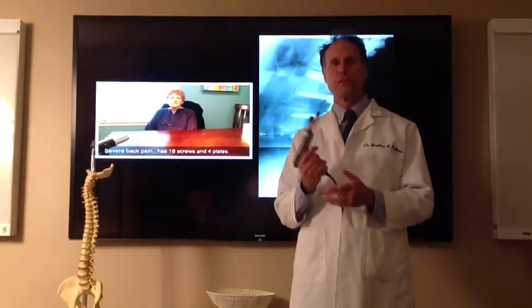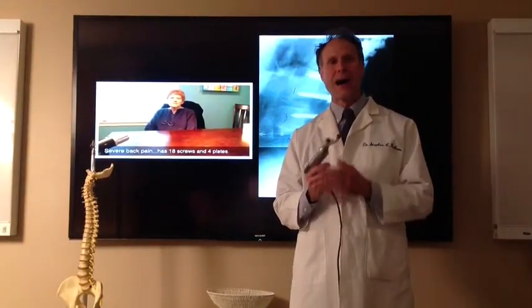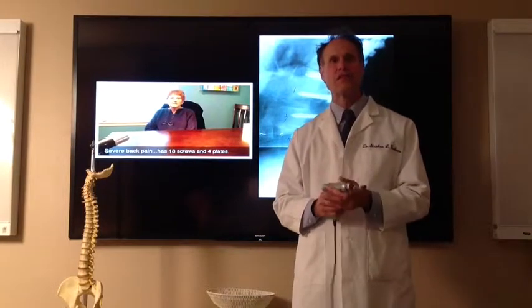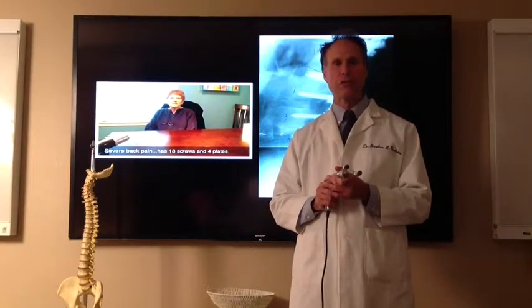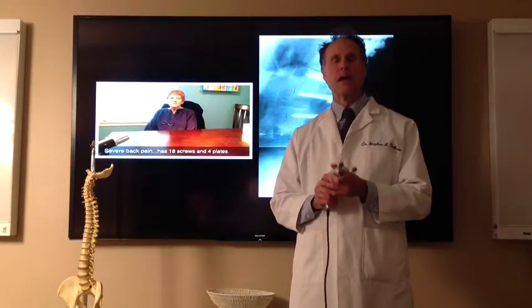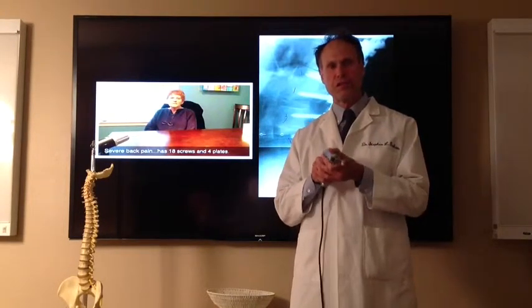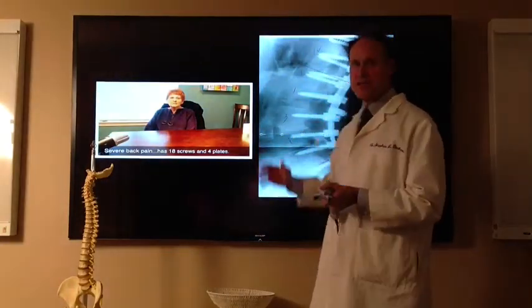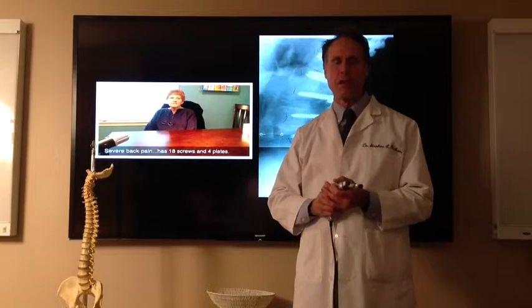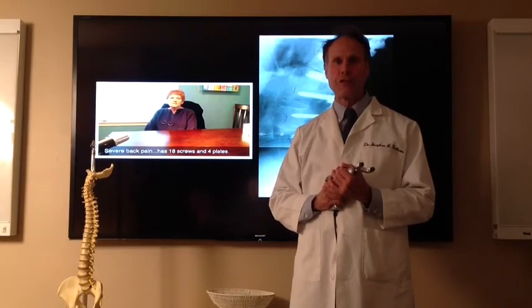The way we treat people is with this computerized adjusting instrument. I like this instrument mainly because it's very safe — it's certified by both the Underwriters Laboratory and the FDA. It is painless because we just put a slight impulse into these areas that need adjusting to get the pressure off the nerve. I'm Dr. Graham, the Back Pain Professor.